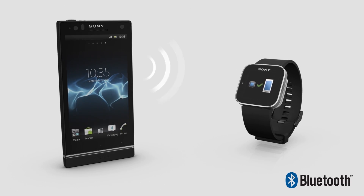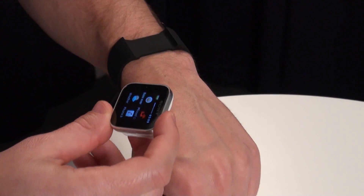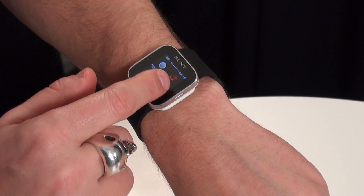This is SmartWatch. SmartWatch is a micro-display that you connect to your Android smartphone using Bluetooth. It's just 8mm thick, and with an easy-to-wear wristband, SmartWatch makes it easy to stay on top of your life with just a tap, touch and a swipe.